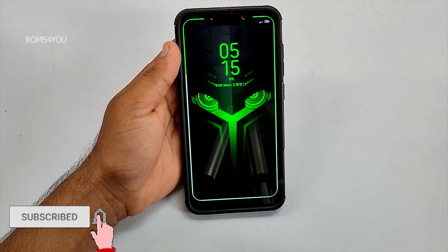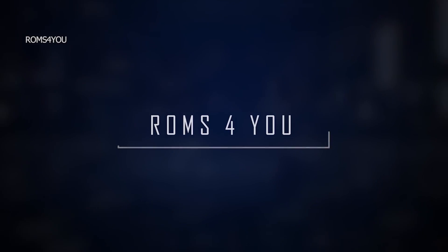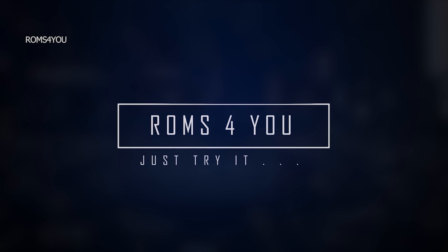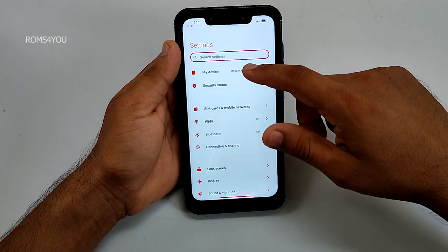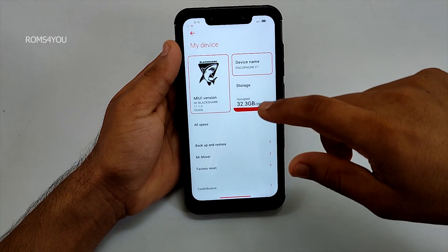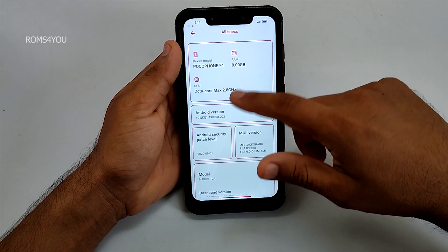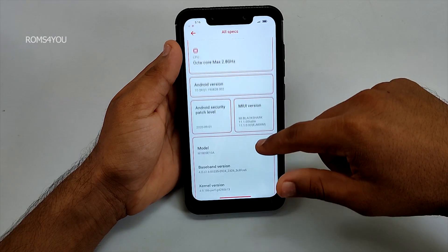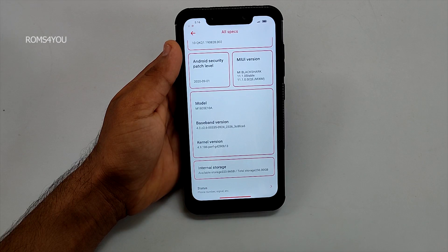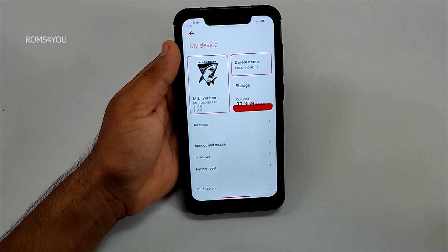Before getting started, if you are new here, sub to the channel — would be really appreciated. To begin with, let's quickly get into the about section. I am using stable MIUI Black Shark UI. The security patch is from September 2020. The kernel they are using is perf g4. Since this build is ported from MIUI 12.0.5, it does have all features from MIUI.